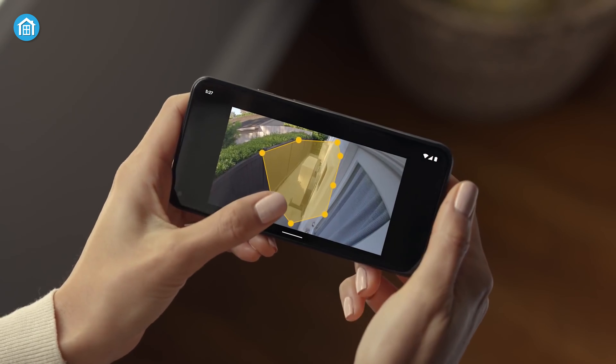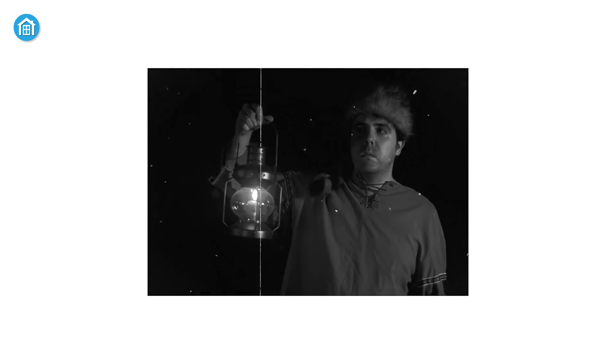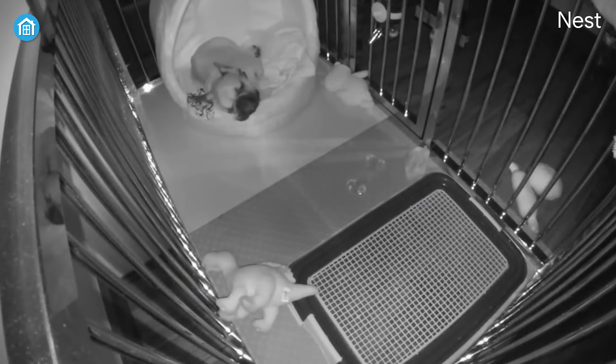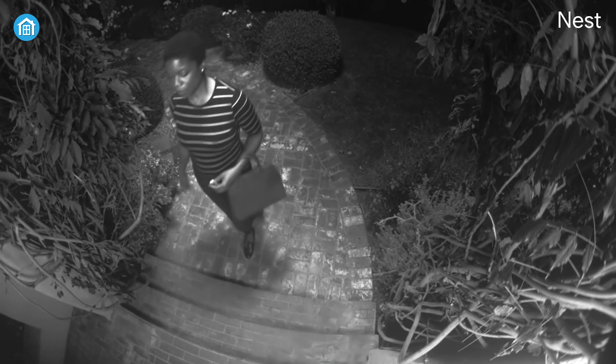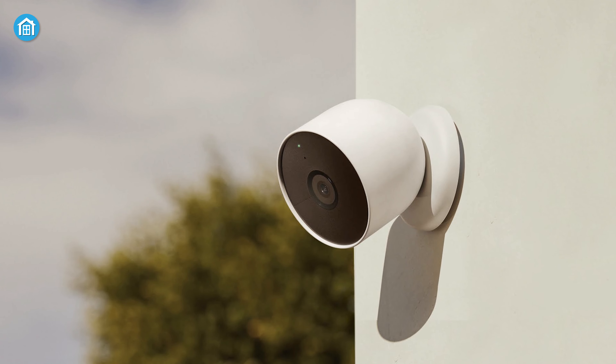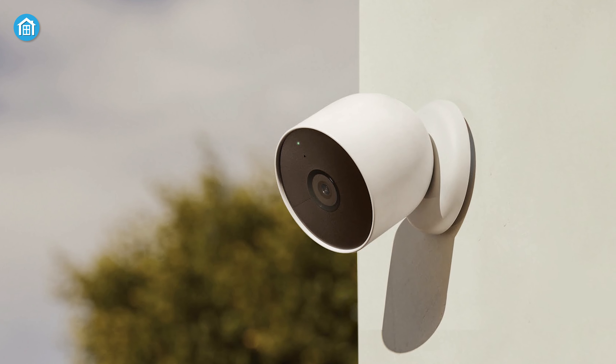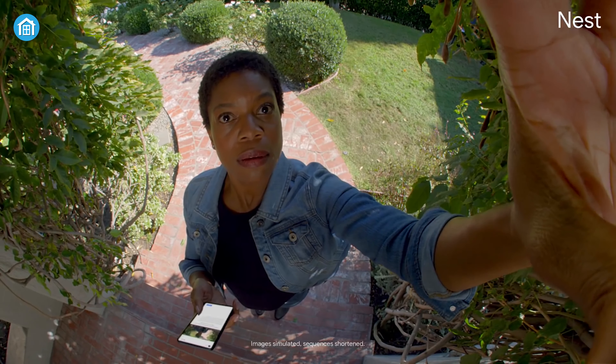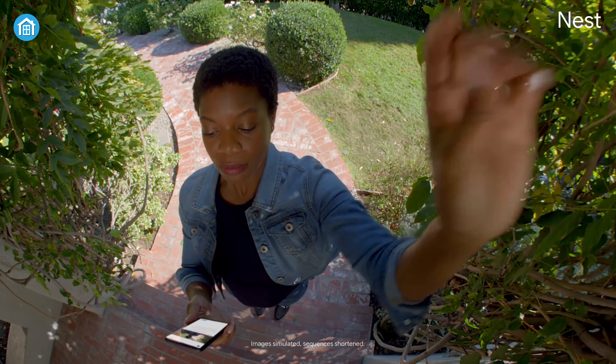These cameras are super smart. They can distinguish between humans, animals and vehicles, reducing false alarms and making sure you only get notified when it matters. As a result, they can easily identify the difference between a friendly face and a potential intruder. In short, if you want to step up your home security game, you should definitely give advanced home security cameras a shot.